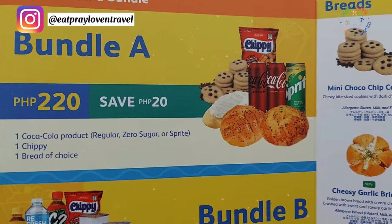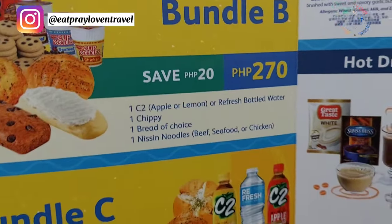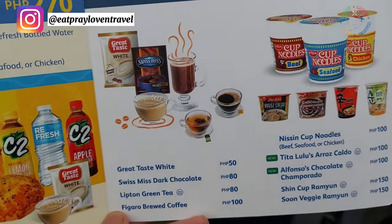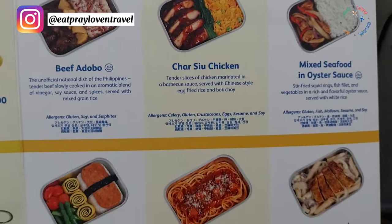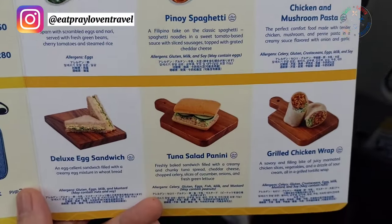Right now, Cebu Pacific offers food on board. Before, there were only chips and similar snacks, but now they have a proper menu with a variety of food options. You can also pre-order meals, which we always do — it's more convenient and cheaper. The food we usually order comes with water included, and it's around 250 pesos per meal, depending on what you choose.